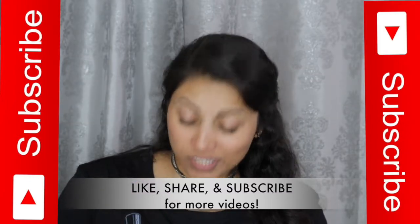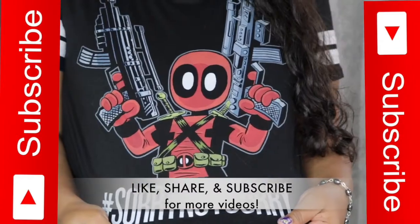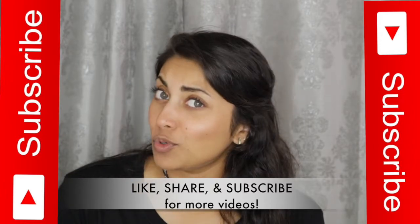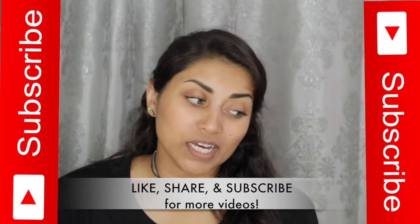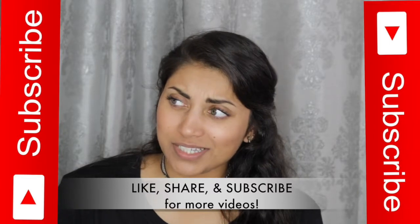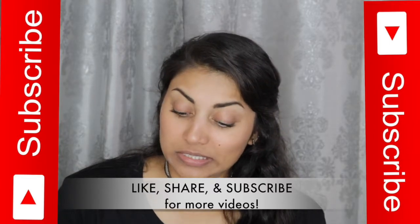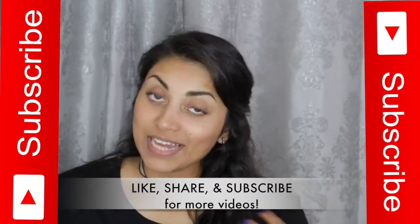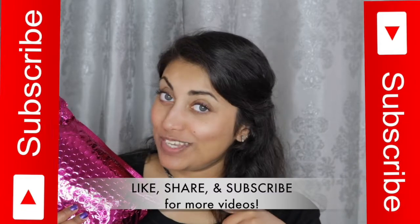But first, can we just take a moment and appreciate this shirt? I am so excited - I have not seen Deadpool 2 yet but hopefully today we'll be going to see it. Anyways, let's just jump straight into this month's Ipsy bag.